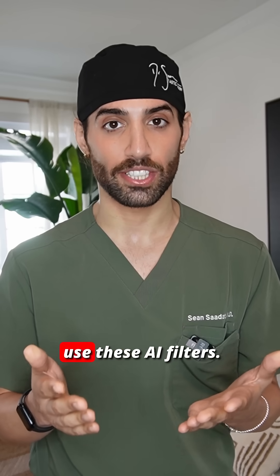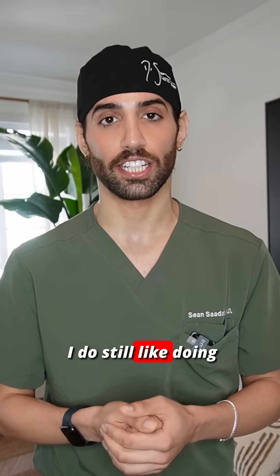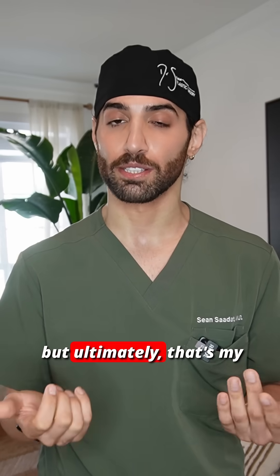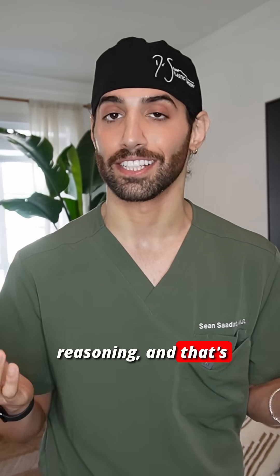So that is why I don't use these AI filters. I do still like doing some mock-ups using Photoshop for patients and for surgical planning, but ultimately that's my reasoning and that's just how I do things.